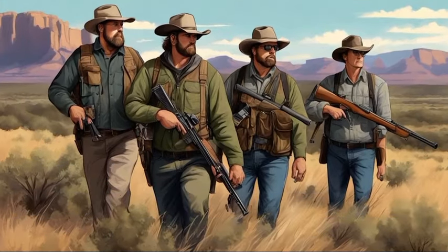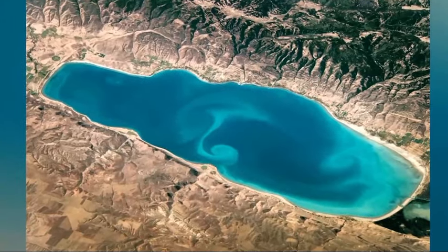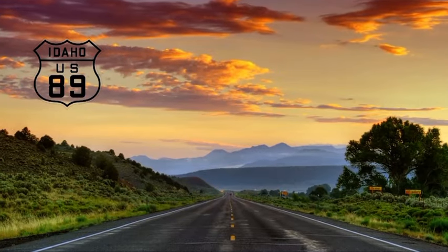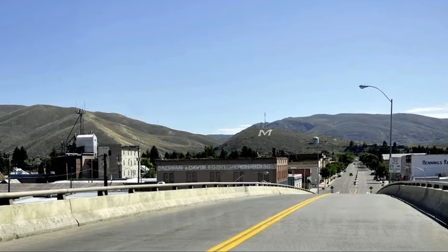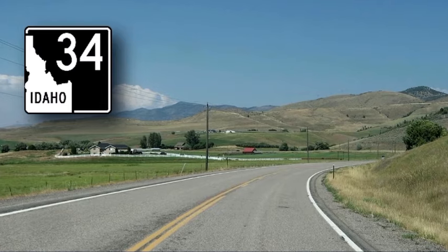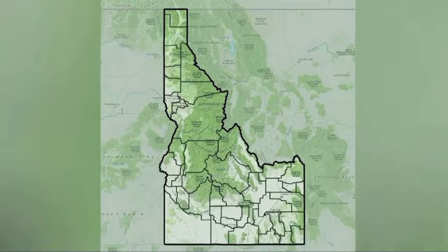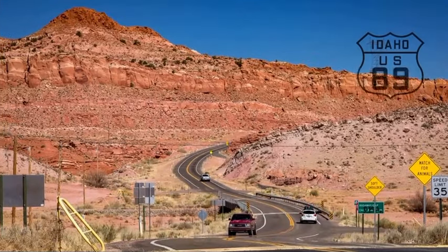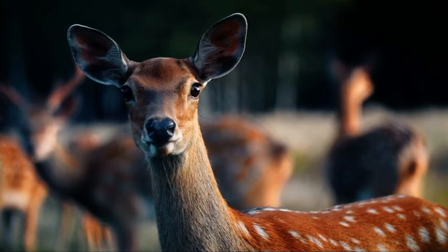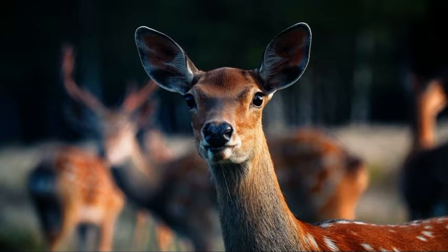It's a popular hunting area due to the abundance of game available. The unit covers those portions of Bear Lake and Caribou Counties within the following boundary: beginning at US 89 on the Idaho-Utah state line, then north to Montpelier, then north on US 30 to Soda Springs, then northeast on State Highway 34 to the Idaho-Wyoming state line, then south to the Idaho-Utah state line, then west to US 89, the point of beginning. Make sure to research the specific hunting seasons and regulations for each species before planning your trip.